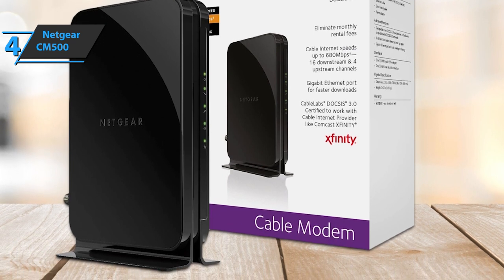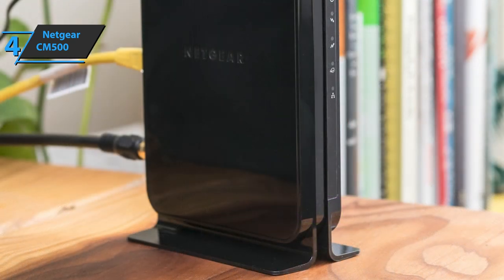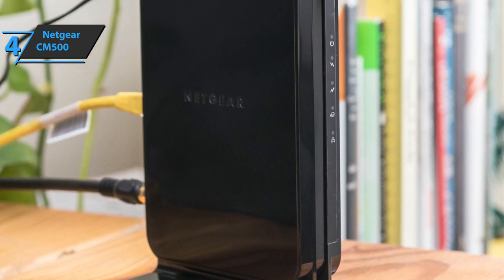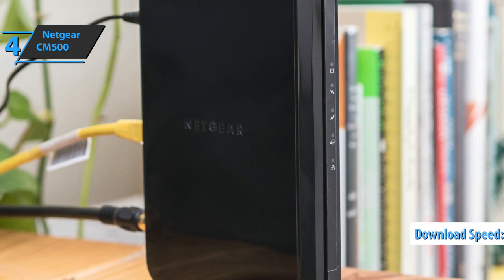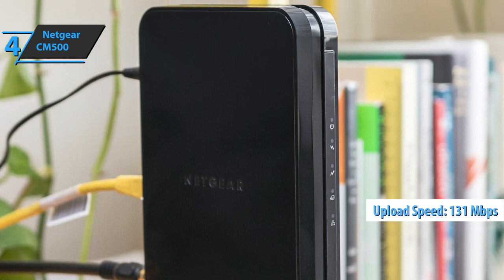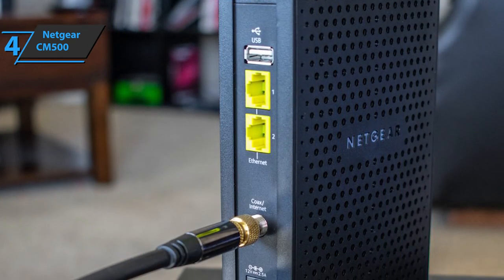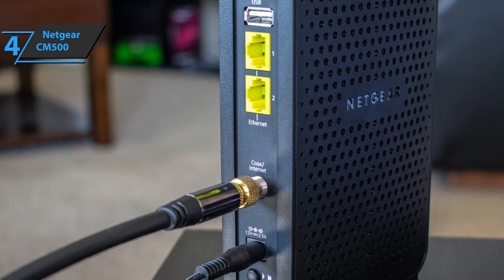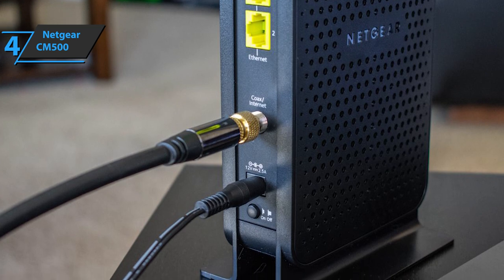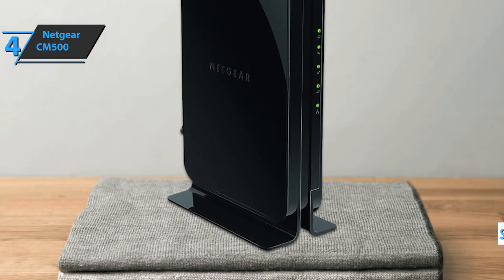This modem has a gigabit Ethernet port for connecting the modem directly to a computer or wireless router. The Netgear CM500 increases the number of channels to 16 downstream and 4 upstream. This gives a theoretical bandwidth of 680 megabits per second for download and 131 megabits per second for upload, but check what your ISP supports. Netgear advertises plans for 300 megabits per second. Easy availability and value for money are the two main attributes of the Netgear CM500, and it is compatible with all major ISPs, supporting speeds of 300 megabits per second.